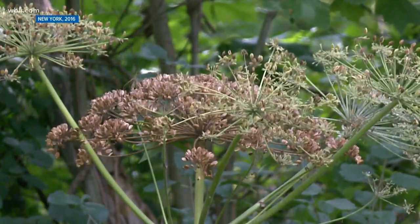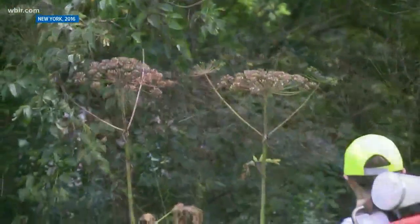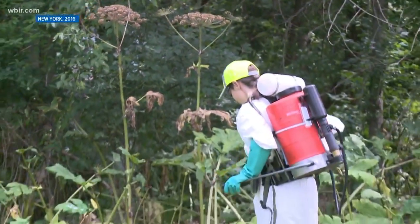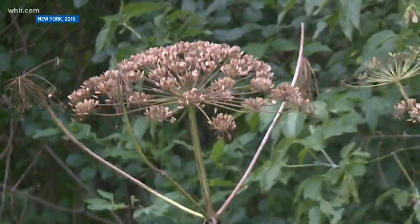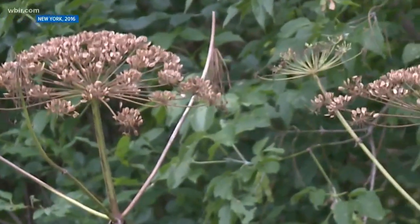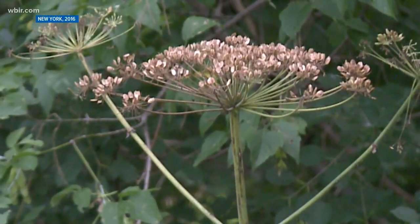It's classified as an emerging threat in Tennessee, meaning it's only been found in a few counties but has been disruptive in neighboring states. The Tennessee Invasive Plant Council hasn't said exactly which counties it's been found in, but it is not widespread. However, it produces a lot of seeds and spreads quickly, so it can become a problem.